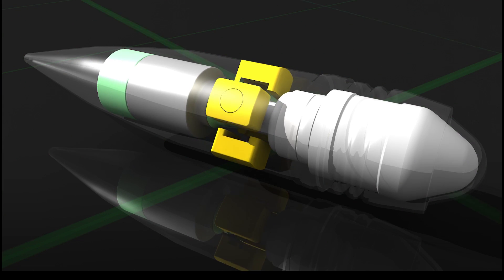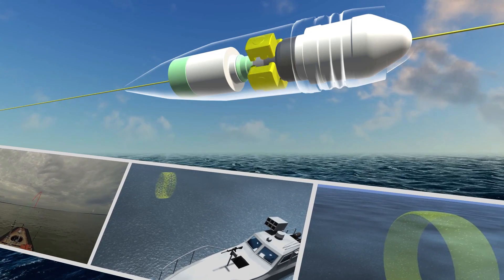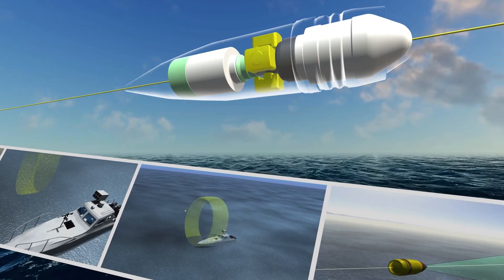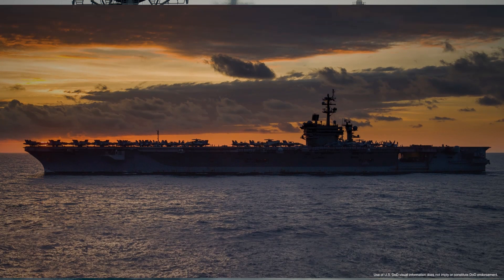ALAMO is a standout example of the innovation and disruptive capabilities our team of advanced systems and technologies in Plano, Texas is developing. And this innovation is only possible when we work closely with our partners to solve our customers' hardest problems.